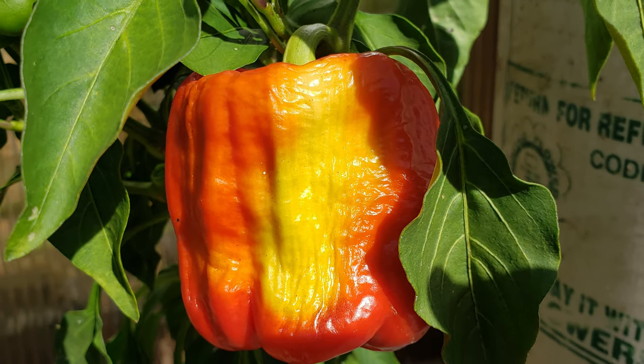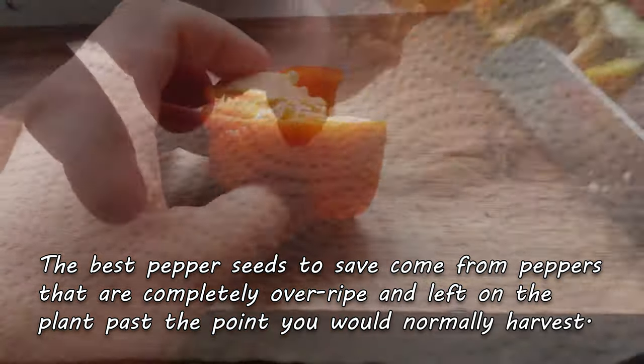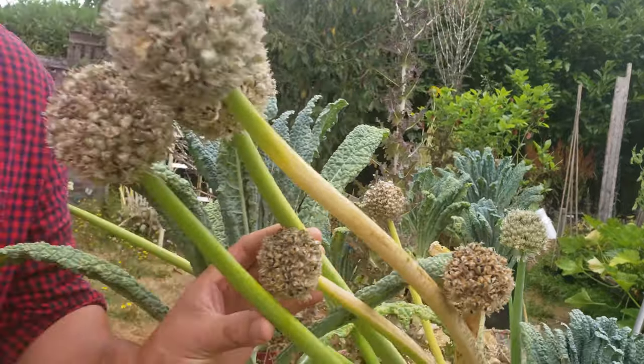Back to the nightshade family, we have peppers. Just like tomatoes, try to leave these guys on the plant for as long as possible for the most viable seed. After collection, dry the seeds out for two to three days and store them in a cool, dark place. And if you're saving seeds from the hots, do be careful.